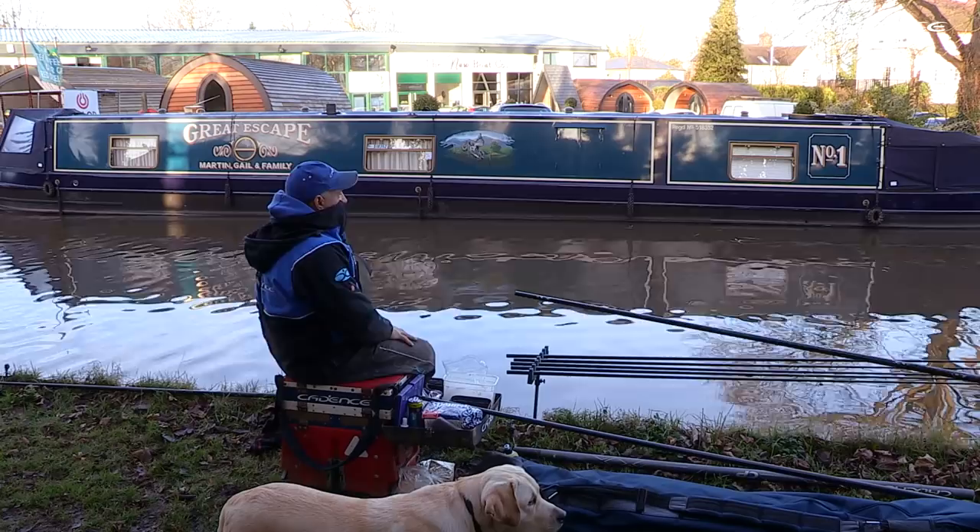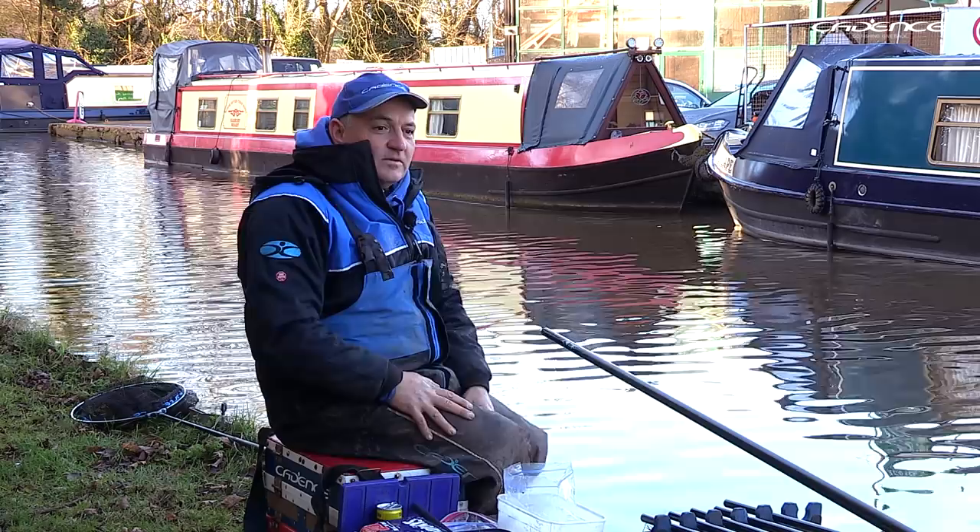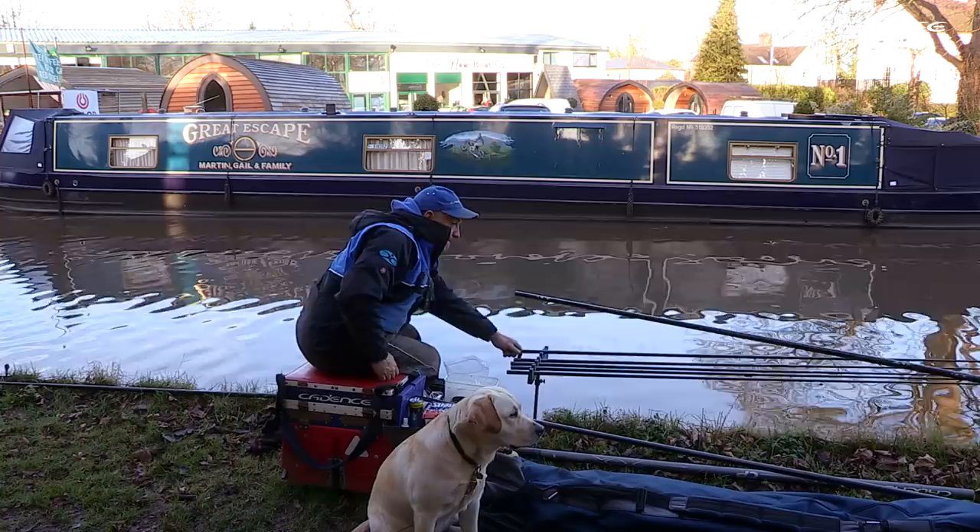Right, that's all the prep done. It's important to get everything sorted in terms of where you're going to fish, understand the contours of the canal, and keep everything compact away from the towpath. So let's start feeding.